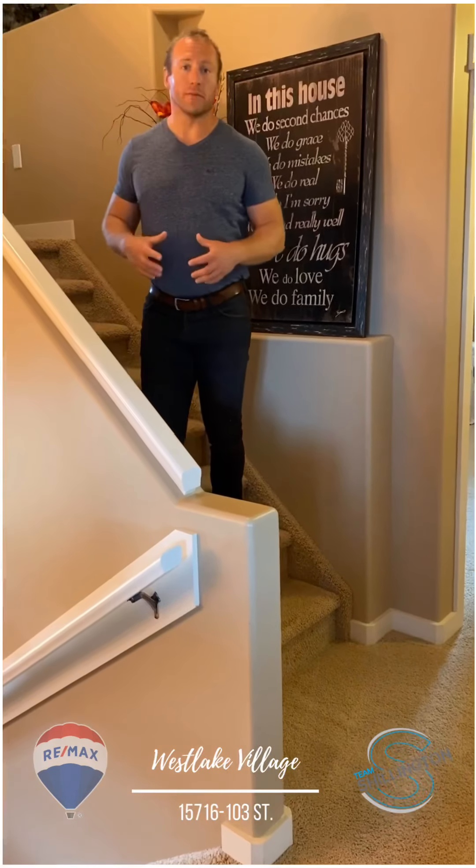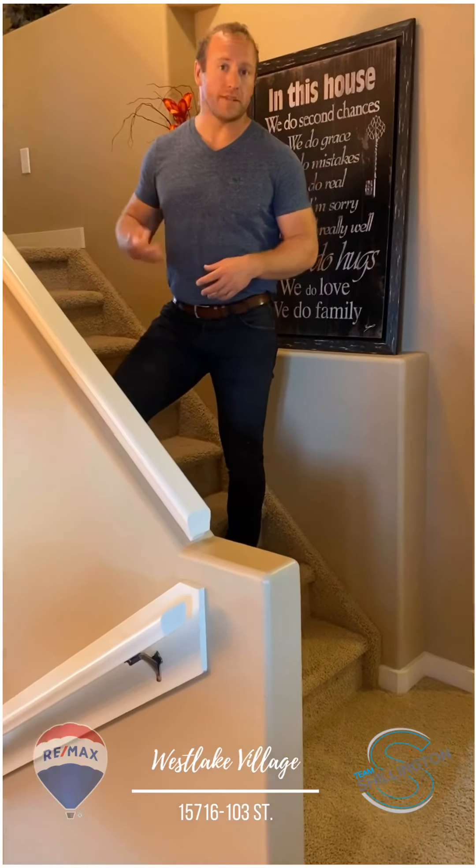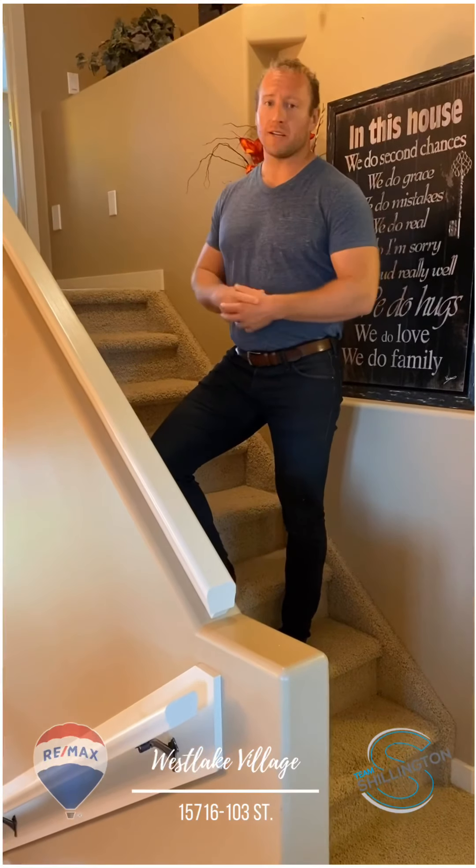We're going to come on up and check out the master bedroom. It's going to be a three-piece ensuite, big walk-in closet, good-sized room.